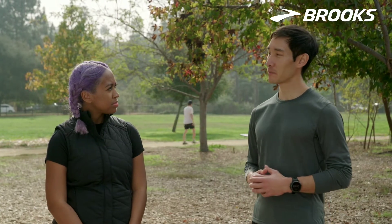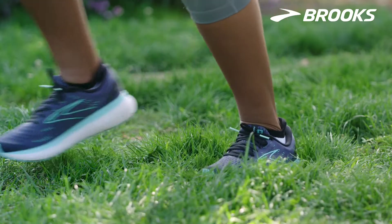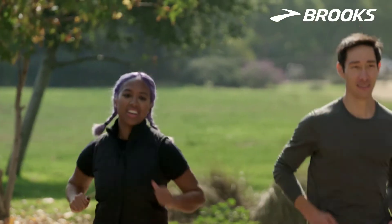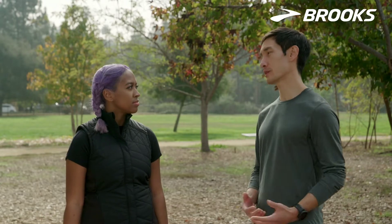First and foremost, you definitely want to pick the right pair of shoes. The top priority should be comfort — it's got to feel good on your foot. But you also want to figure out what type of support you need, or how much cushion or how little cushion. It really comes down to personal preference, but there are a lot of ways to figure out what works best for you.